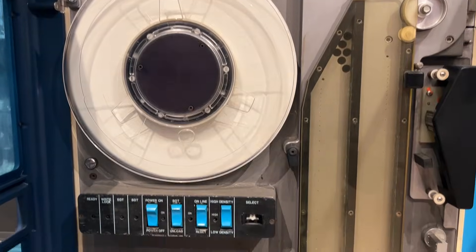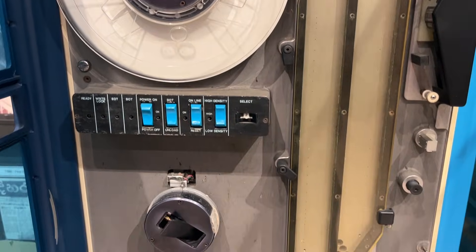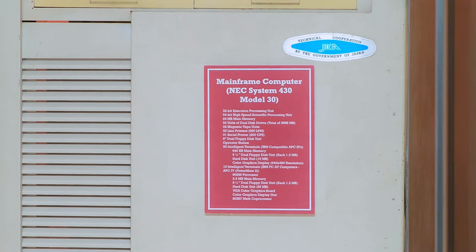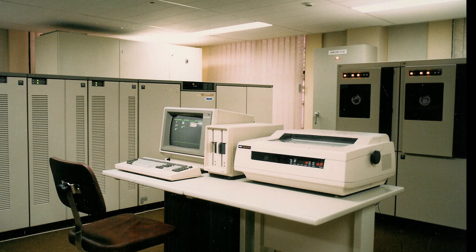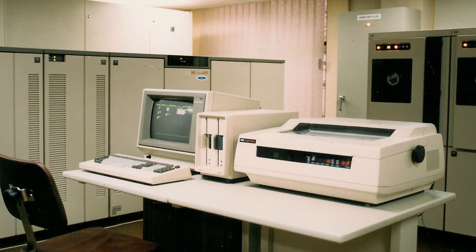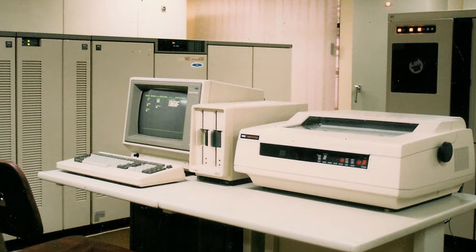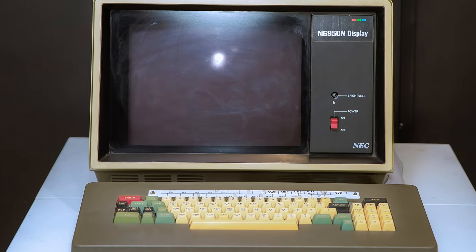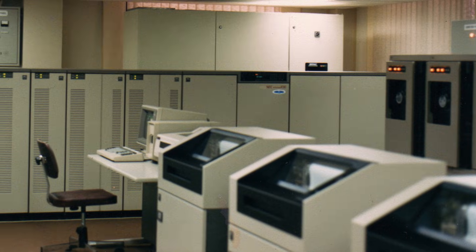A separate tape drive added to its functionality. In 1987, the University received the Next System 430 mainframe from Japan. With the ability to support 60 users simultaneously, this mainframe marked a new era in the University's computing capabilities.